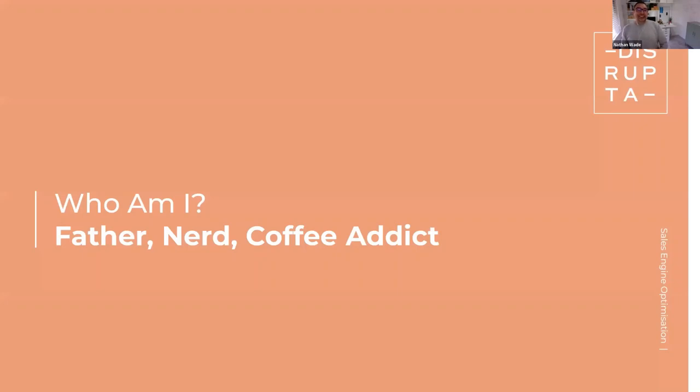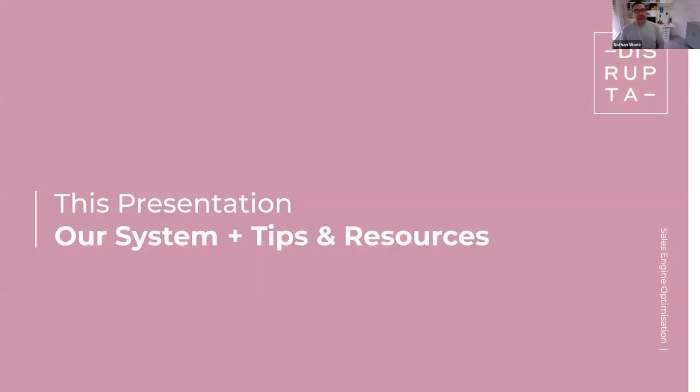Who am I? Father, nerd, coffee addict. I've become absolutely obsessed with coaching my kids' football teams, which is quite funny because I'm not really a football guy. We actually live in the Sutherland Shire in Sydney. The other coaches are ex-Cronulla Sharks league legends who've played State of Origin — and then there's me, the web guy. But we're winning, and my daughter's team has a way better website than everyone else's.